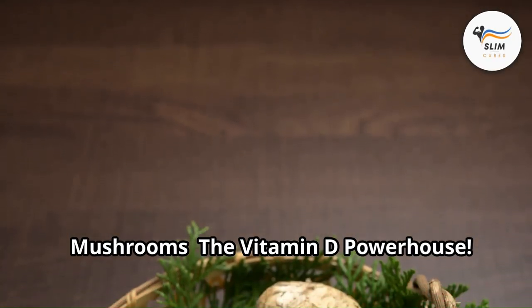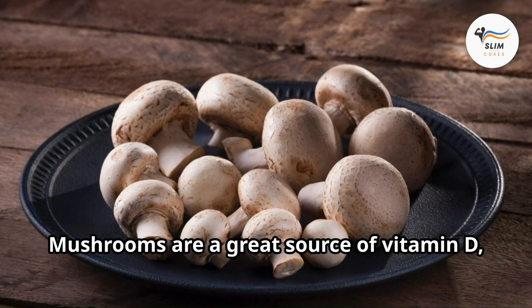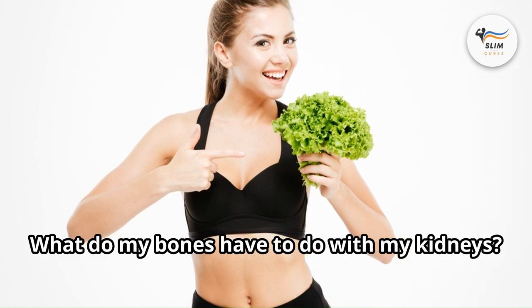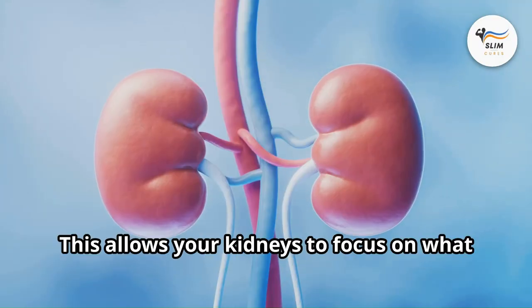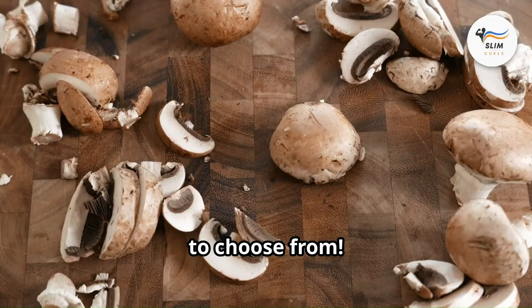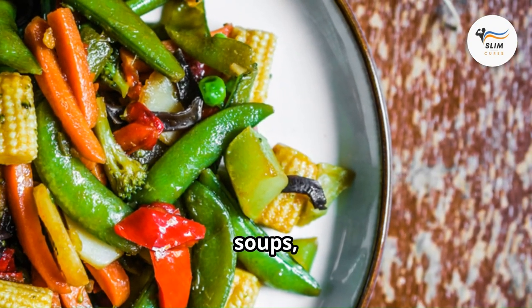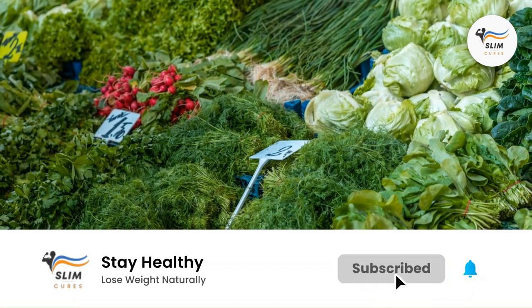Mushrooms: the vitamin D powerhouse. Don't underestimate these little fungi — mushrooms are a great source of vitamin D, a nutrient that plays a crucial role in keeping your bones strong and healthy. When your bones are healthy and strong, they can take some of the pressure off your kidneys, allowing them to focus on what they do best: filtering your blood and removing waste products like creatinine. There are so many delicious varieties to choose from — try portobellos for a meaty texture, cremini for a milder flavor, or shiitake for a savory kick. Add them to stir-fries, soups, stews, or stuff them for a vegetarian main course.